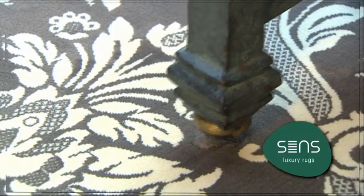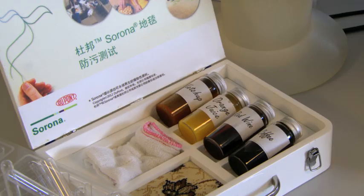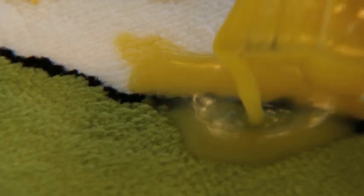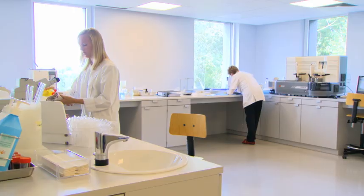Because of the high resilience and elastic recovery, a heavy table can be put on the rug and the pile will always restore. The SENSE rugs in Sorona fibres do not have any need for chemical anti-stain treatments. The permanent anti-stain is already built into the Sorona fibres.